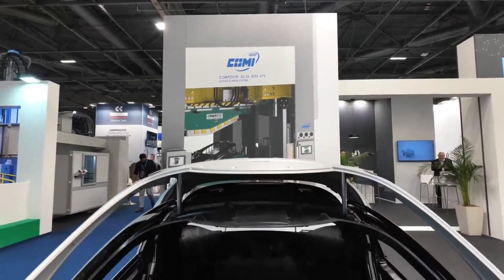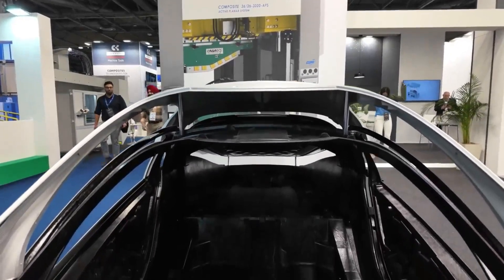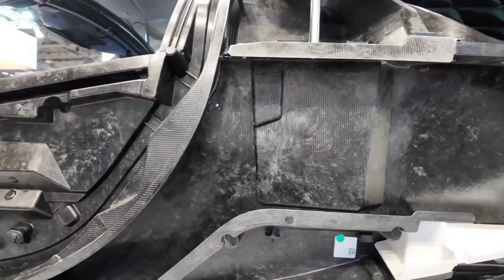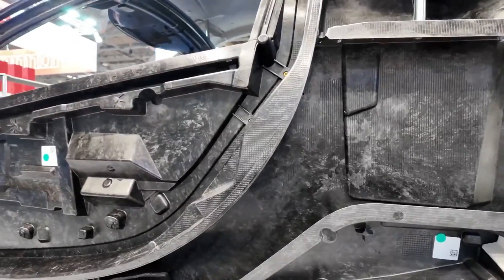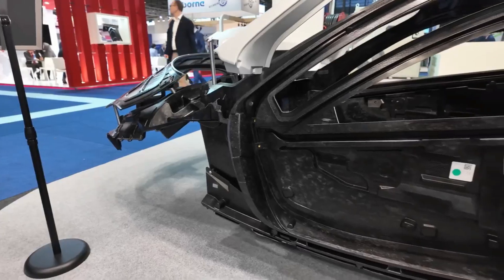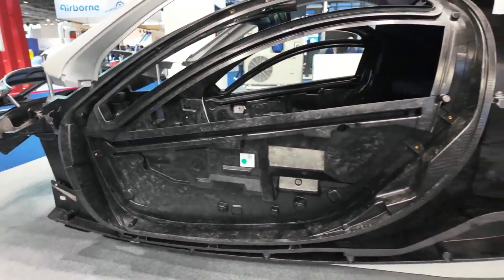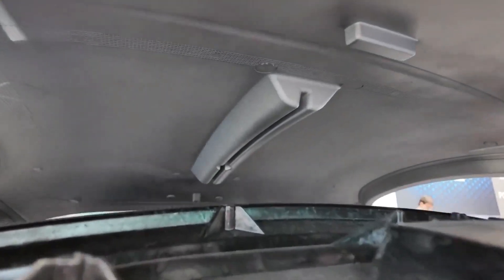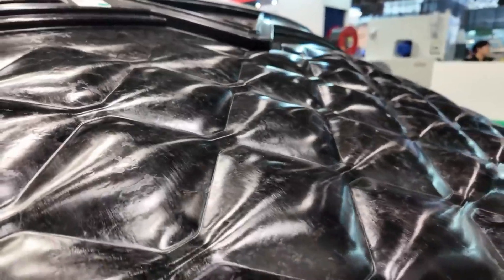What truly sets Aptera apart is their approach to assembly. An exploded display reveals the intricate web of bonding that binds these pieces together. Every grid-like pattern symbolizes strength, resilience, and a commitment to excellence. With adhesive as their mortar, Aptera creates a foundation that's not just sturdy but revolutionary.